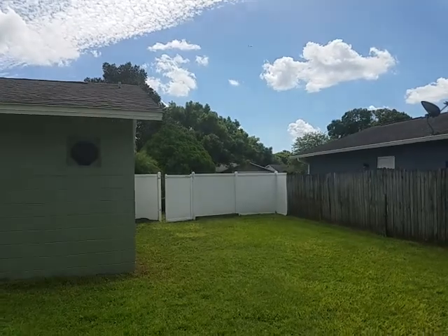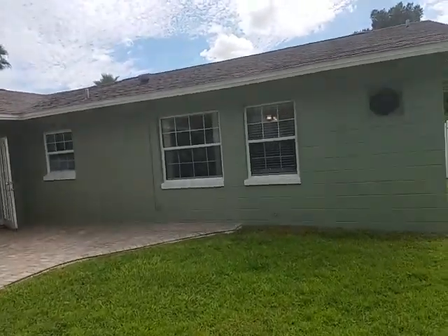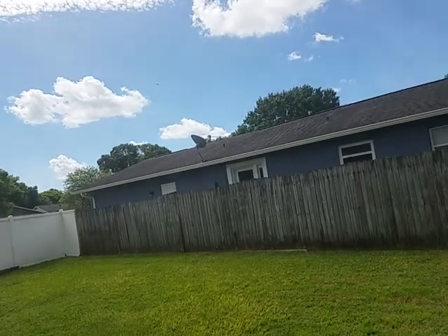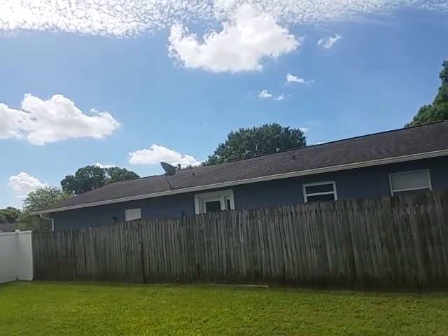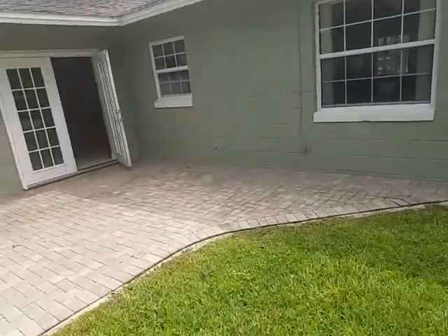All right, again I'm realtor Wes Garrison with the Garrison Brothers at Remax Town & Country. If this looks like a property you want to take a look at, give us a call at 407-687-9449 — that's me — or my brother Scott Garrison at 407-339-3200. We'd love to hear from you, see what we can do for you and how we can serve you. Thanks!